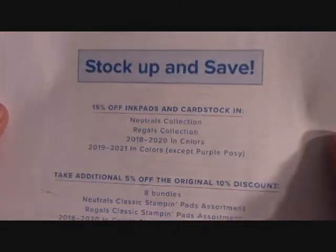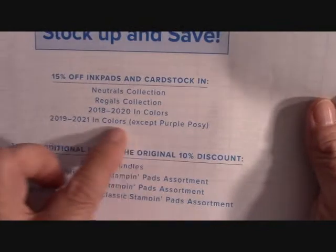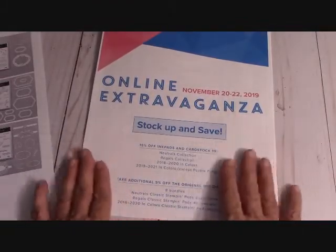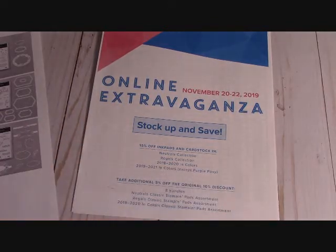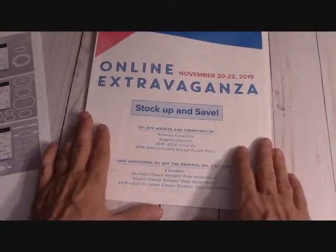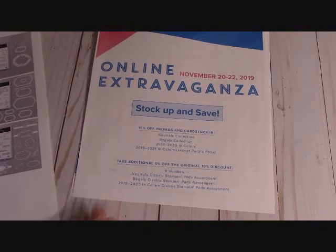Let me hold this up so you can see what is on sale and here are your bundles. So just a really fast video for you guys, just in case you needed to stock up — especially on your neutrals and your Regals. Those are all Christmas colors, the darker kind of colors, so if you've been using a lot of those through Christmas, you might want to go ahead with this sale and add back what you've used. Thanks again for watching and happy crafting.